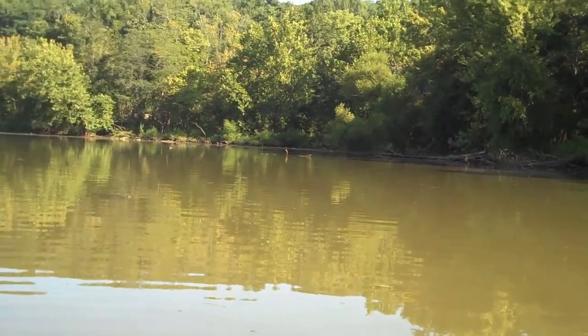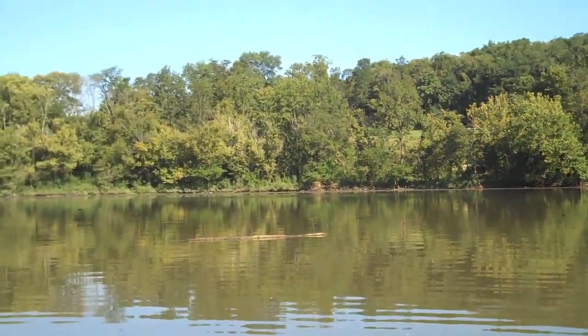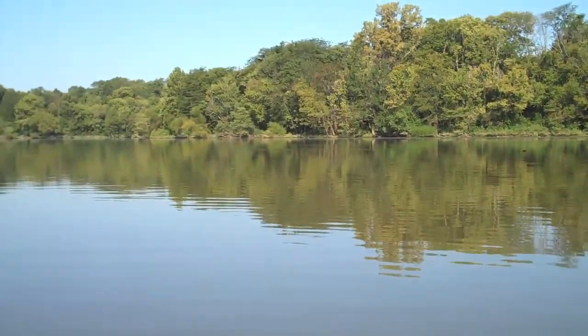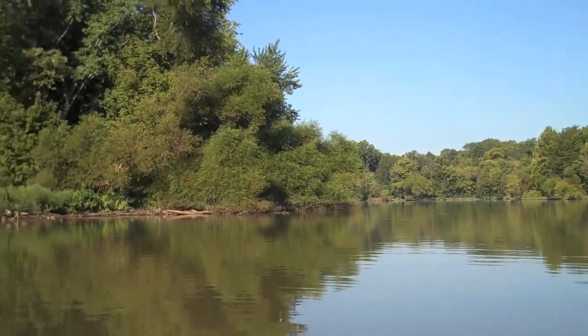Down here in another finger of the lake. As you can see, it's very pretty — a little quieter down here, even though there is a road up here.